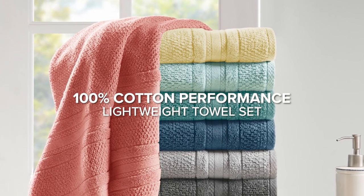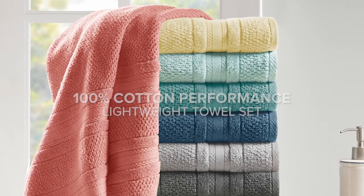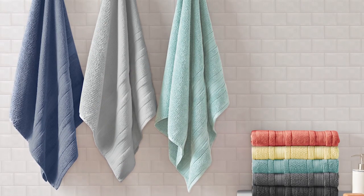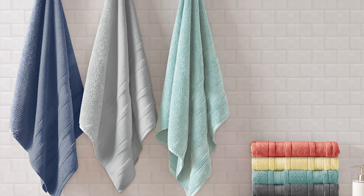Introducing our 6-piece 100% Cotton Performance Lightweight Towel Set. Woven from zero-twist cotton yarn, the set provides quick-drying features, perfect for an active lifestyle.